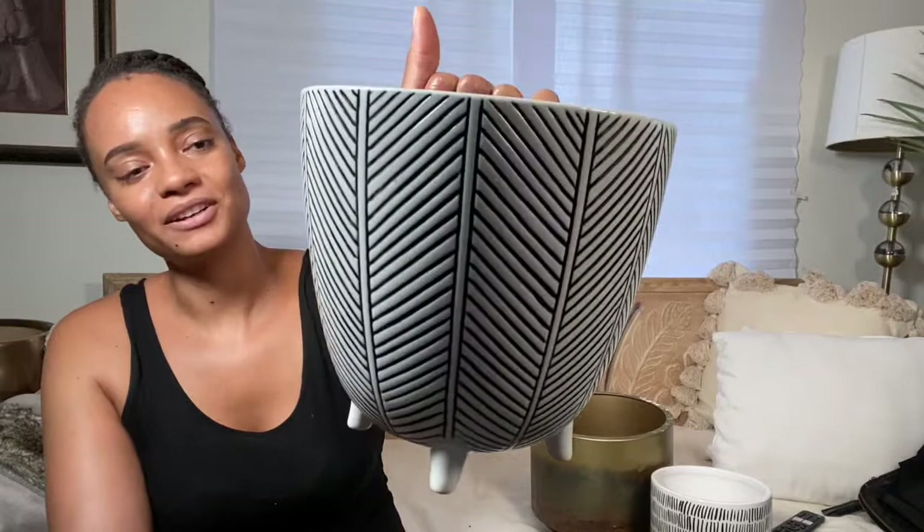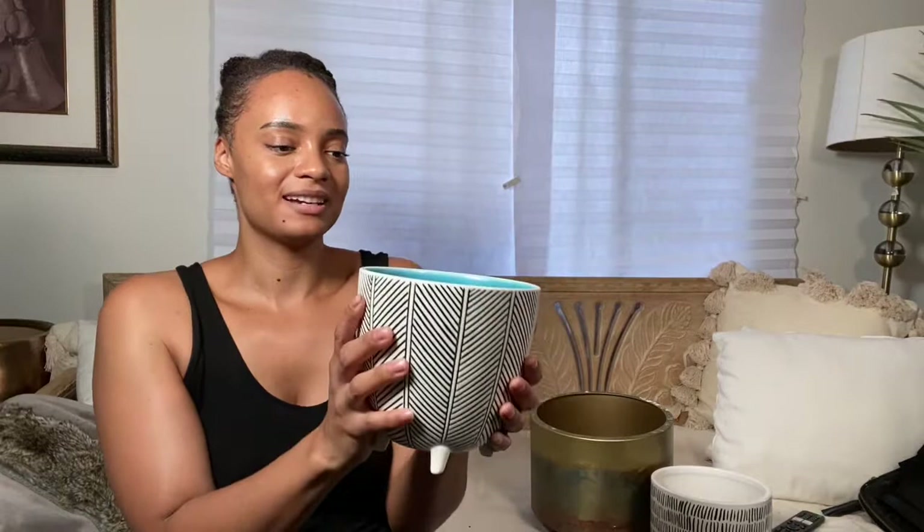This one is from Crate and Barrel. She's not my favorite, and I'm pretty sure I'm going to list her on Facebook Marketplace or something like that, because I'm not crazy about the inside. It's okay. I thought it was cute when I ordered it — I think I ordered this at the same time that I ordered these.